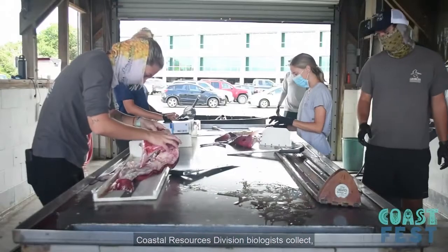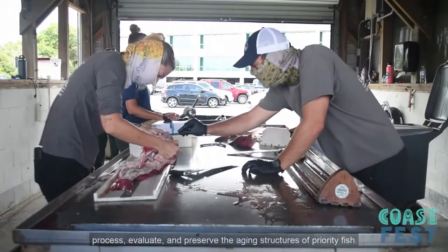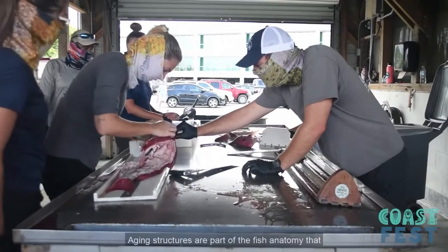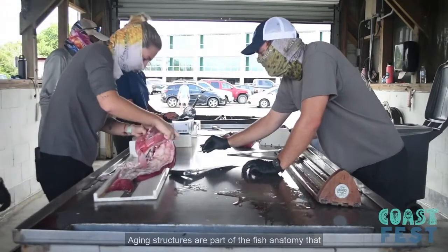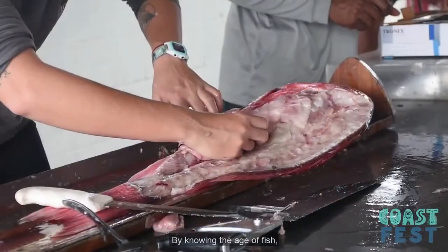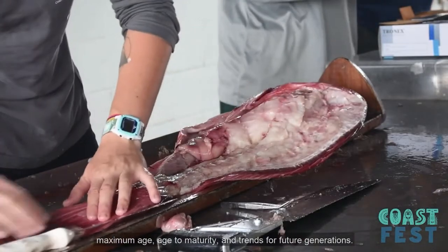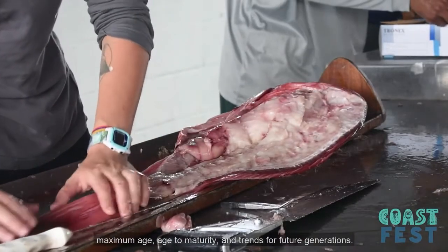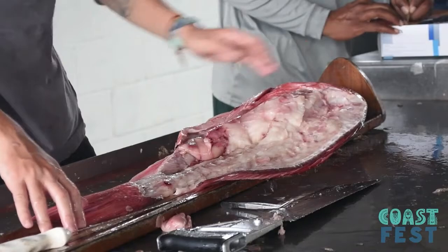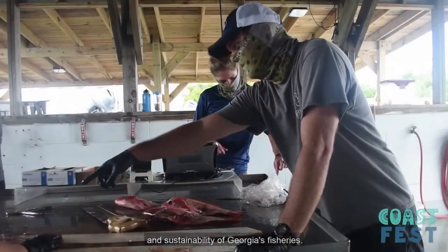Coastal Resources Division biologists collect, process, evaluate, and preserve the aging structures of priority fish. Aging structures are part of the fish anatomy that can be evaluated to determine the age of fish. By knowing the age of fish, scientists can estimate growth rates of a species, maximum age, age to maturity, and trends for future generations. This information can assist in determining the health and sustainability of Georgia's fisheries.